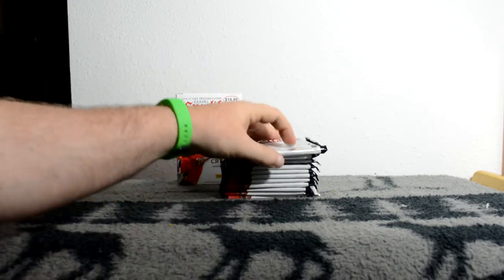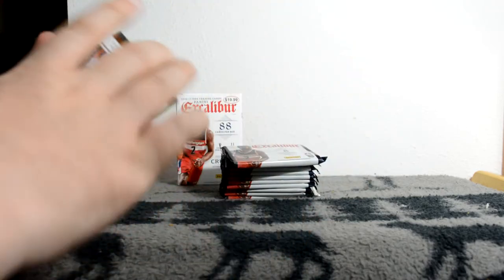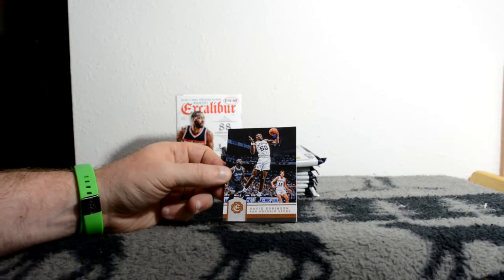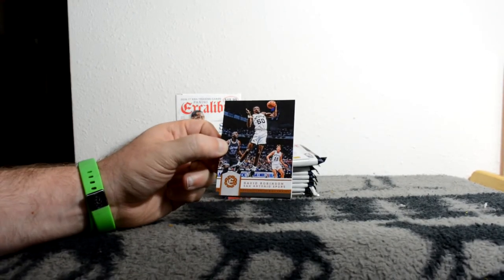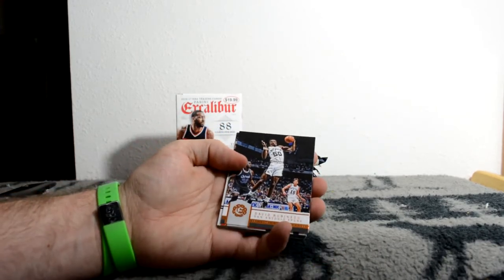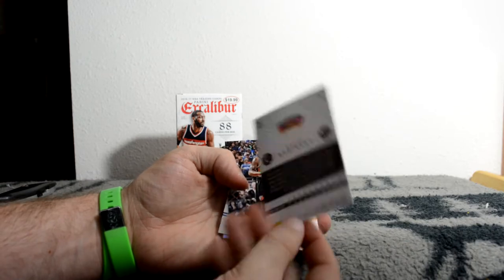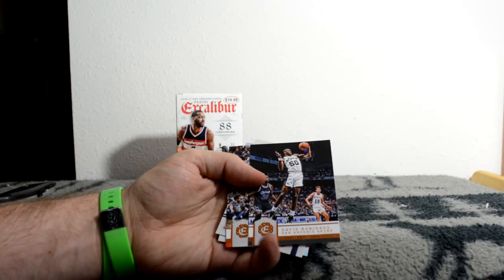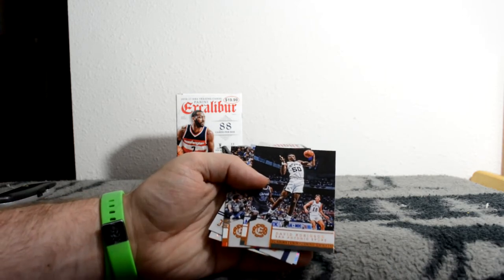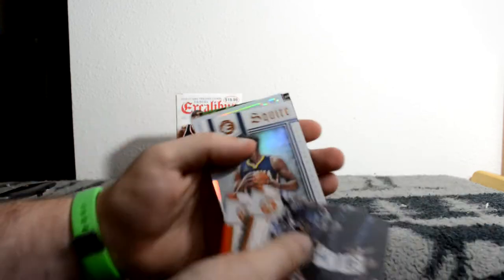We'll start with the top. Excalibur used to be - Panini is weird with cards. They'll take a product that one year is a really high-end product where you only get a couple packs per box, and then all of a sudden the next year it's a box where you get a ton of packs and it's low-end with no guarantees. David Robinson - this is what the base card looks like, not really much going on. For Excalibur normally they have a lot of stuff. This is kind of not what I expected.